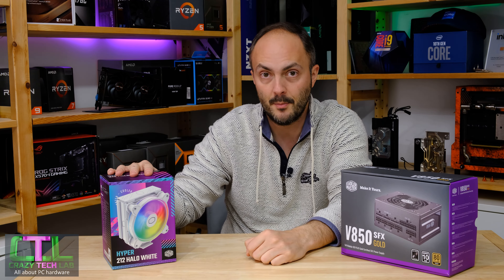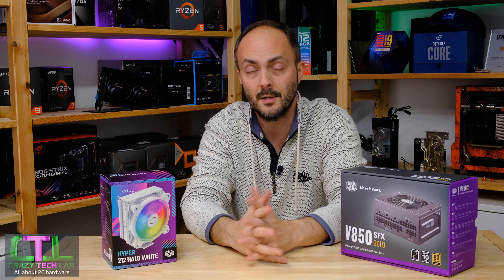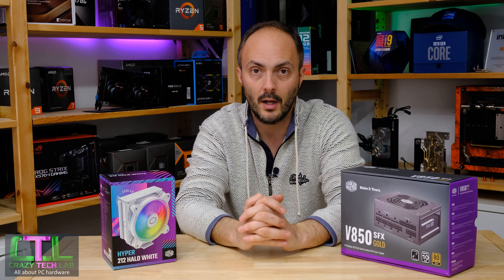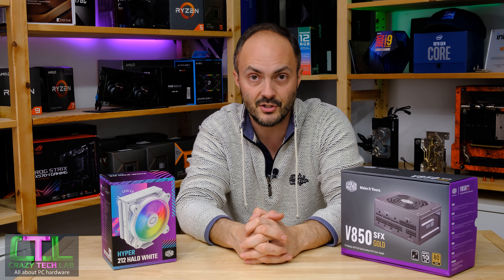Are you considering the Hyper 212 Halo for your next build, maybe in an ITX or ATX system? What cooler do you have at the moment that you'll be replacing? I love hearing about what you guys are doing out there with your own systems in the comments below.